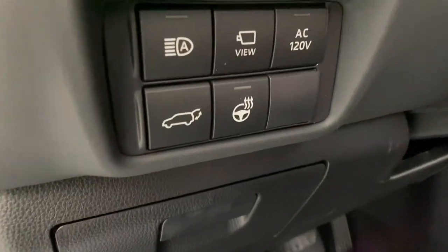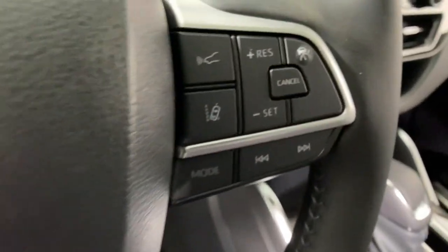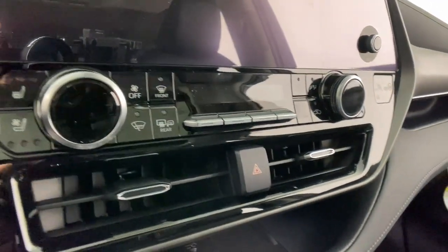It features ample cargo capacity, a flexible interior layout, advanced safety and driver assistance tech, as well as conveniences like multiple USB ports, an infotainment system, and multiple climate control zones.